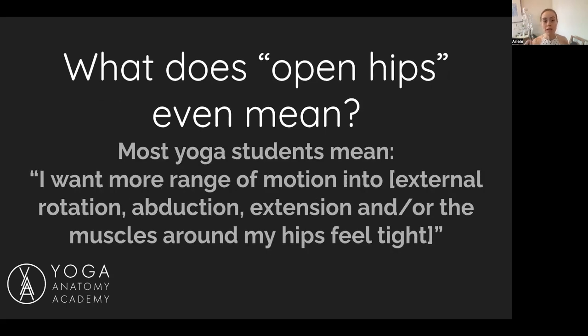What most students mean is they want more range of motion into external rotation, abduction, and extension, or just generally they want the muscles around their hips to not feel so tight. External rotation and abduction is like cross-legged — you want to be able to sit cross-legged with your knees touching the ground.